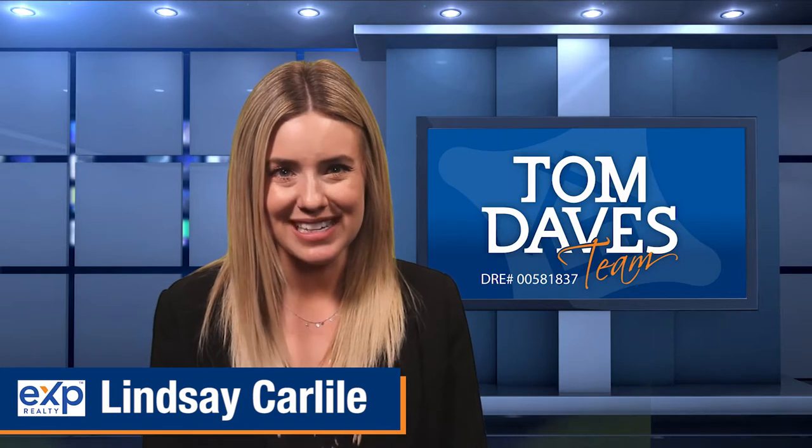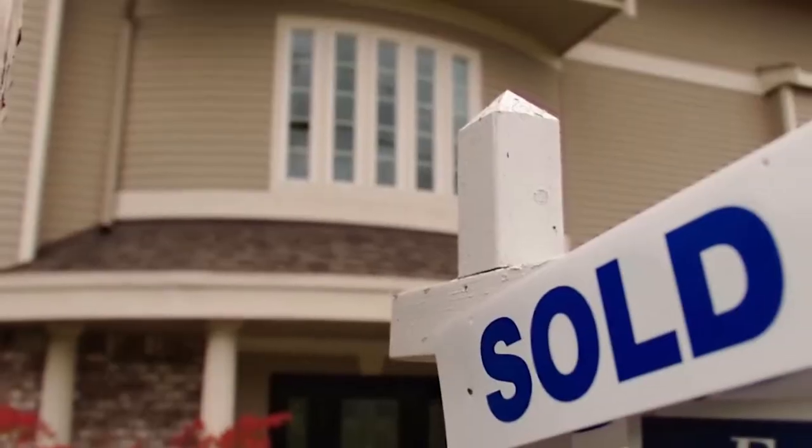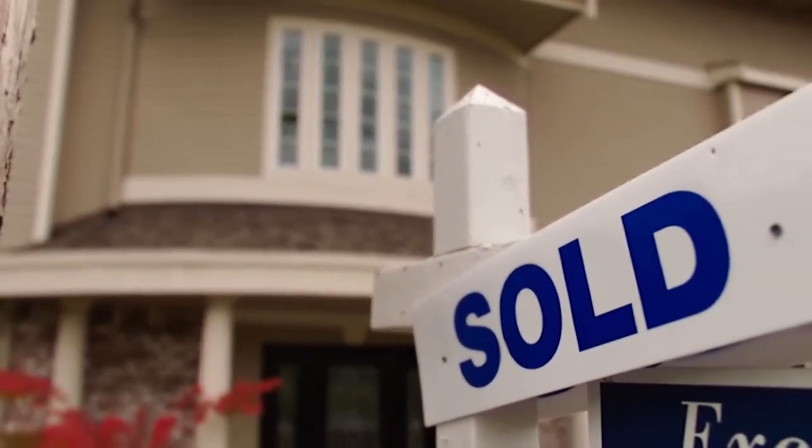Hi, I'm Lindsay Carlisle with the Tom Daves EXP Realty team in Rockland, California, and we help homeowners sell their homes faster for more money and with less stress so they can move on to the next adventure in their lives.